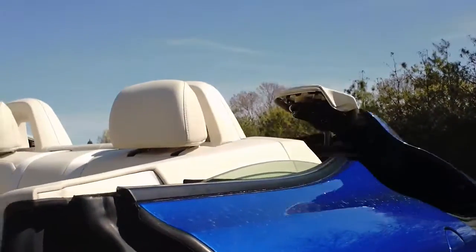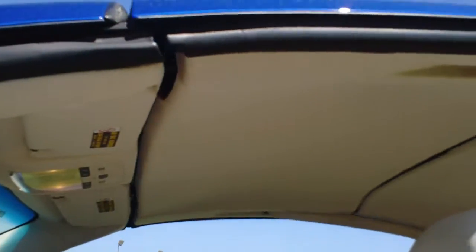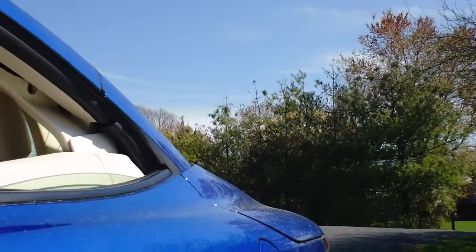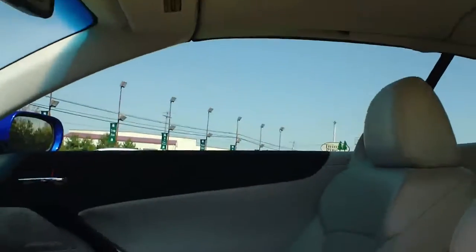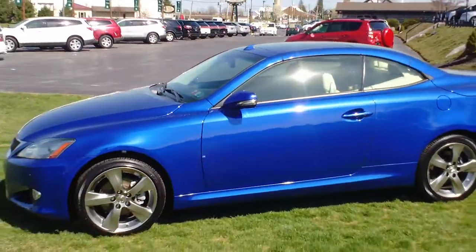Now for my favorite part of the whole car — with a touch of a button, this roof is going to go completely shut. You'll see the windows go up, which is just notifying you that the process is complete. And now you have yourself a Lexus IS250C with a hard top.